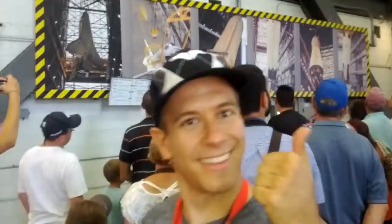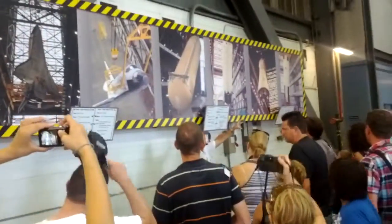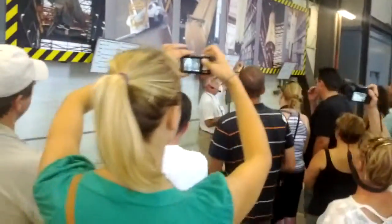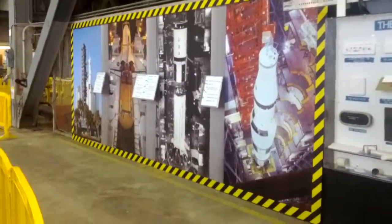I want to show you some illustrations right here. What do I mean by stacking a rocket? If you look all the way down here on your right, you'll see the first stage of an Apollo Center pilot rocket. They would be delivered into the main transfer aisle here, and then the cranes would start lifting this rocket out, and we would stack up...